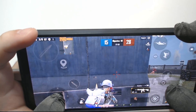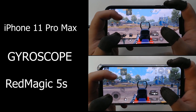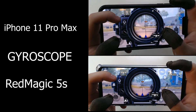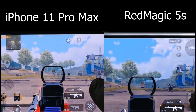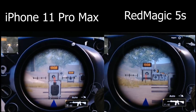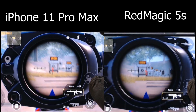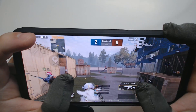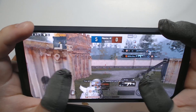Another key factor of mastering mobile games is utilizing gyroscope. As you guys can see, gyroscope on Red Magic 5s is as responsive as it is on iPhone.